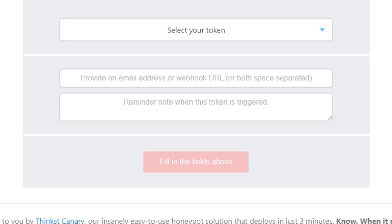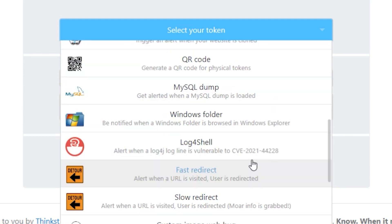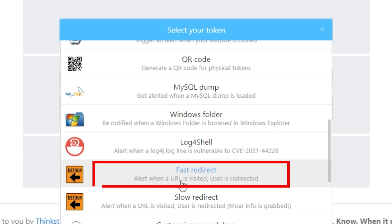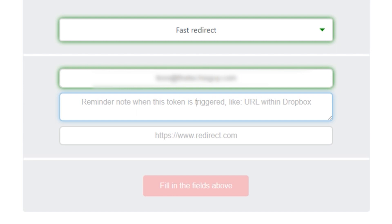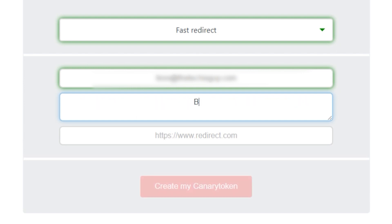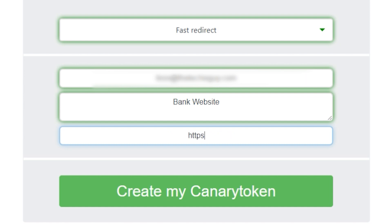We're not done yet. Go back to select your token and click that dropdown list. You'll see a whole bunch of options, and scroll down until you see something called a fast redirect — get an alert when this URL is visited. Same thing: put in your email address and a reminder, we'll call it 'banking' or 'bank website.' Then put in a website — it could be any website, like youtube.com/LironSegev.